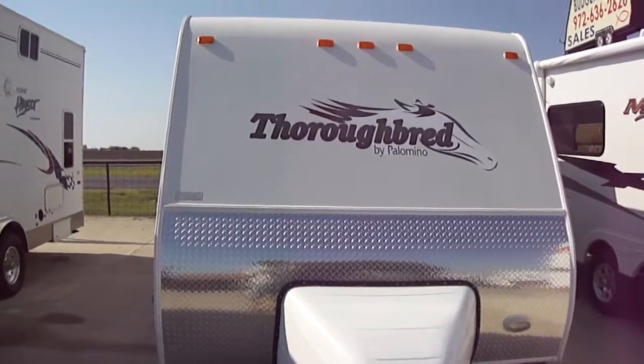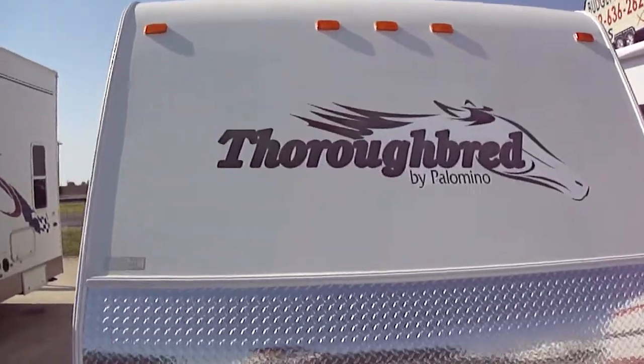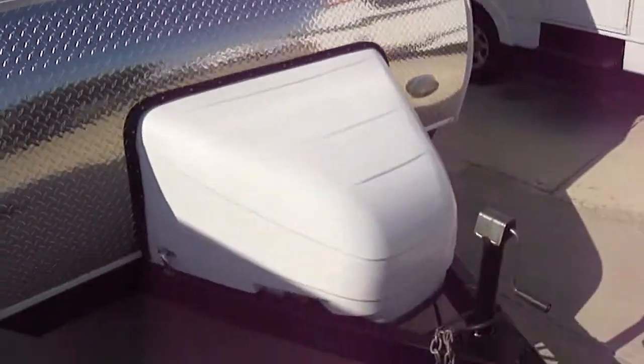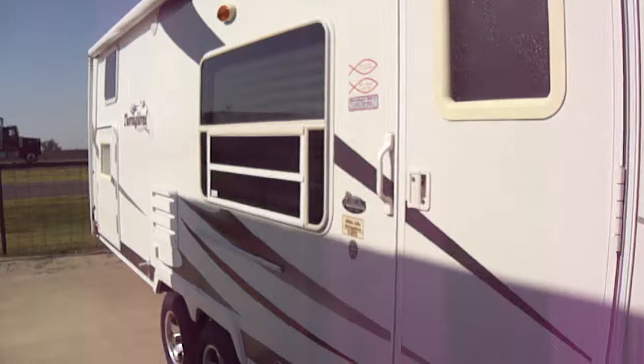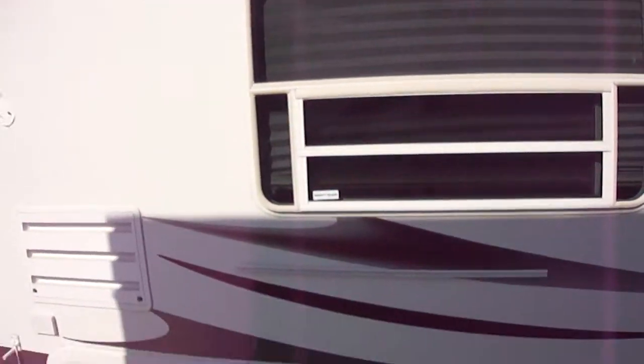Howdy! This is Bob Barker of Budget RVs of Texas. We're going to take a quick tour through the Thoroughbred by Palomino 27-foot bumper pull. This is a nice little fiberglass skin unit. It's a lightweight rig that's going to be pulled with most half-ton trucks.